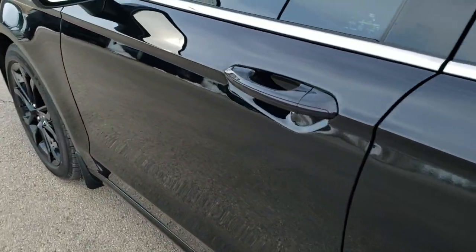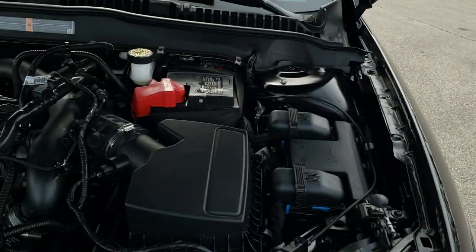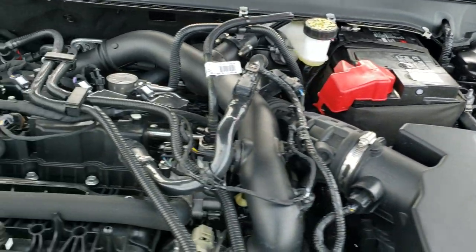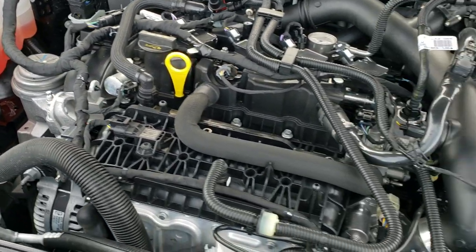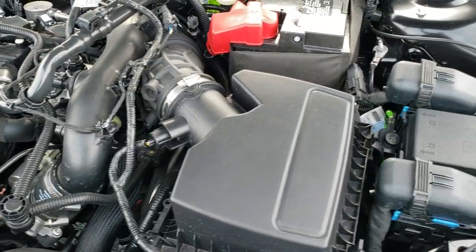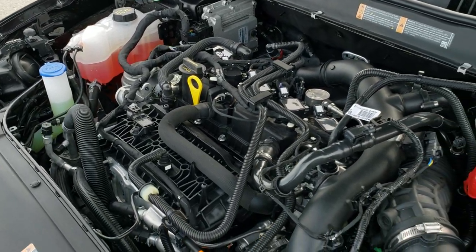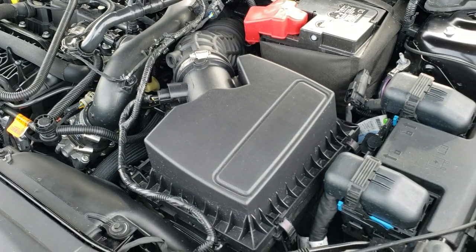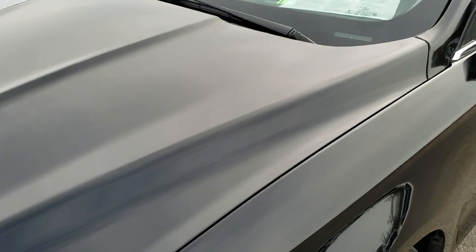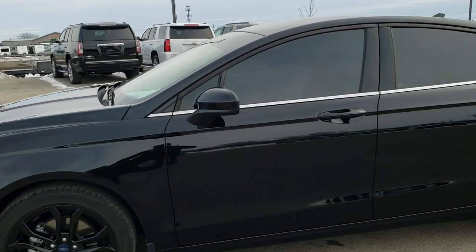I'd personally like to thank you for checking out the video today, and hopefully from this HD video you've been able to tell just how clean this car is all the way around, inside and out. Under the hood, we have the 1.5-liter EcoBoost turbocharged four-cylinder motor, 181 horsepower. The engine bay is very clean, runs very smooth. This car has been fully safety inspected by our service shop — fresh oil and filter change, all the fluids checked and topped off, and this car is 100% ready to go.